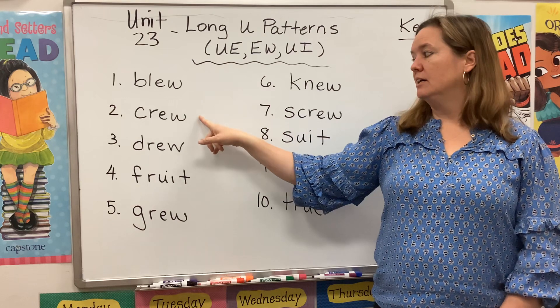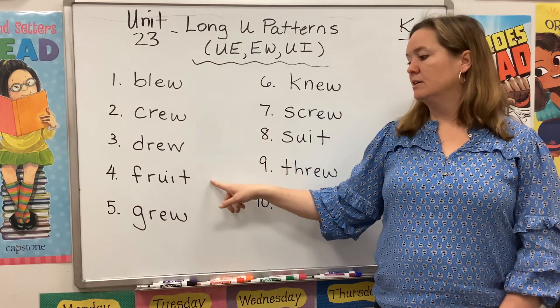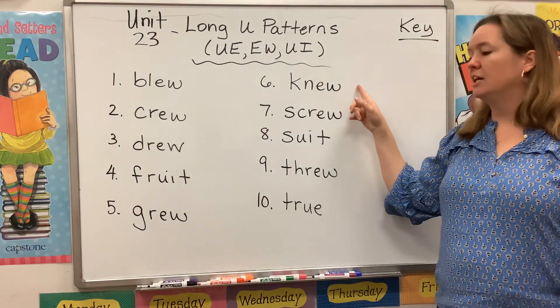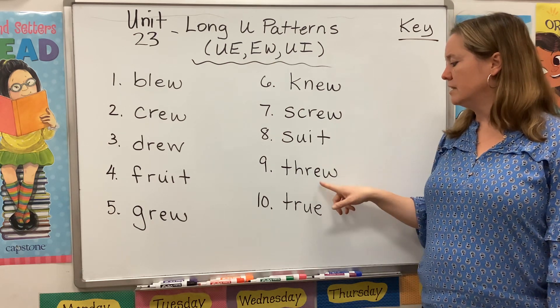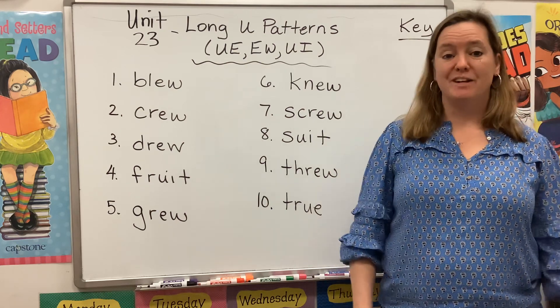Blue, crew, drew, fruit, grew, knew, screw, suit, through, true. Did you hear that OO sound?